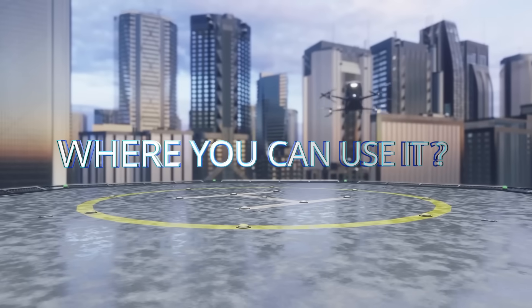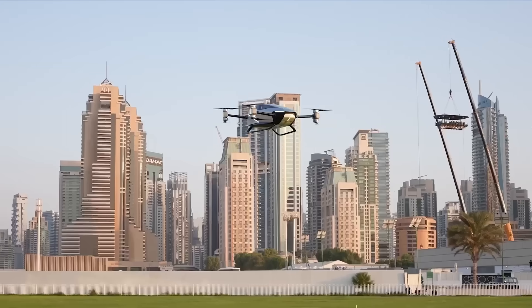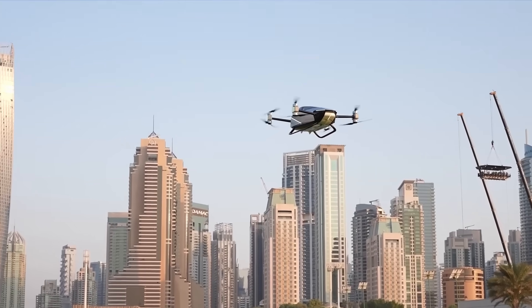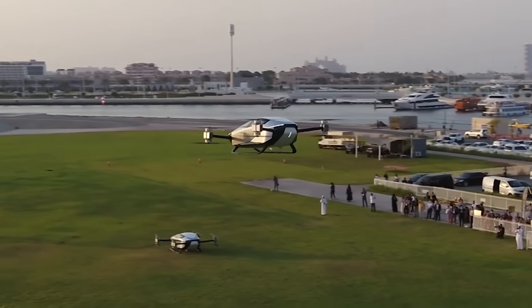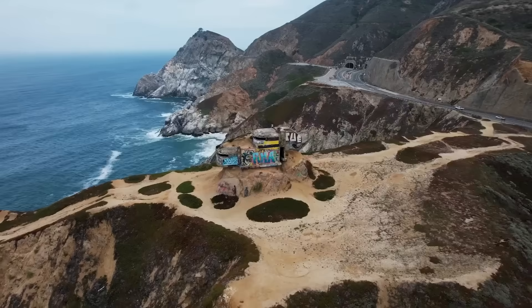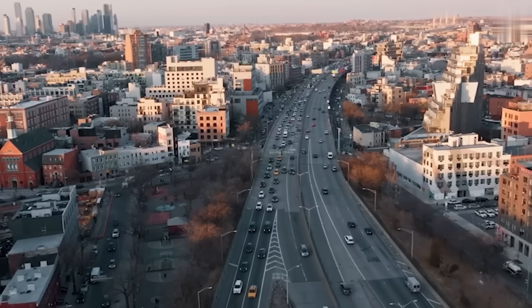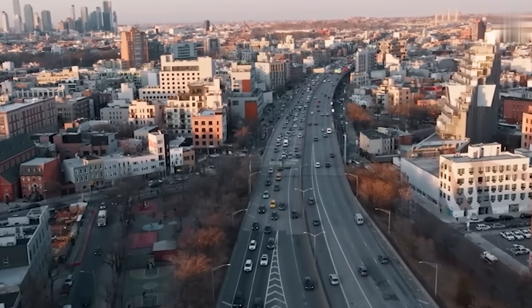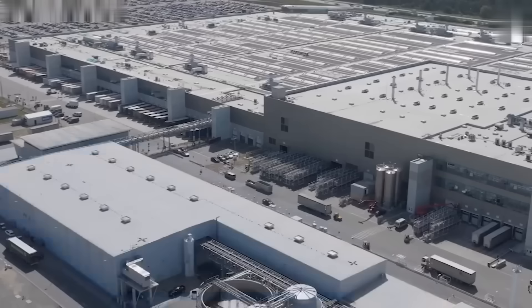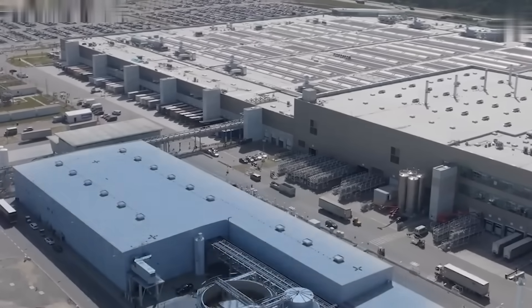Here's the catch: just because the tech is ready doesn't mean every city is. Places like Dubai, Los Angeles, and Singapore already have plans for vertiports — rooftop or ground stations where eVTOLs can land and recharge. In the US, Miami and LA are leading the way. Tesla's vision is to install compact landing pads on top of parking garages, malls, and even suburban neighborhoods.